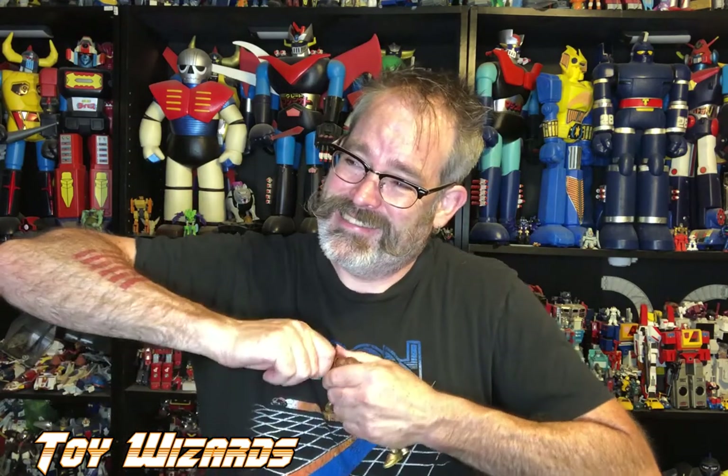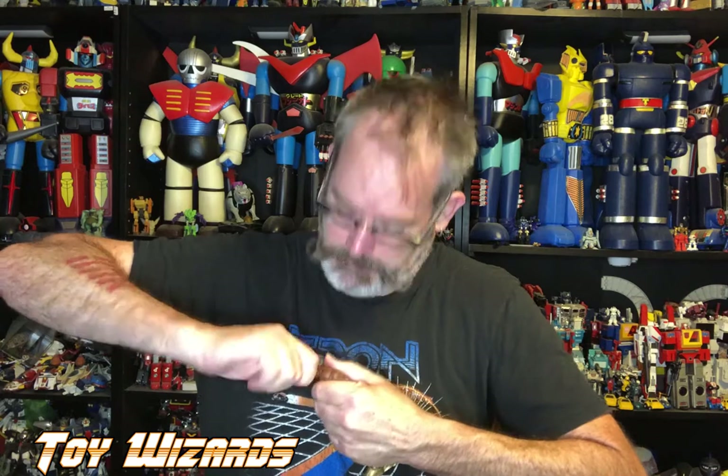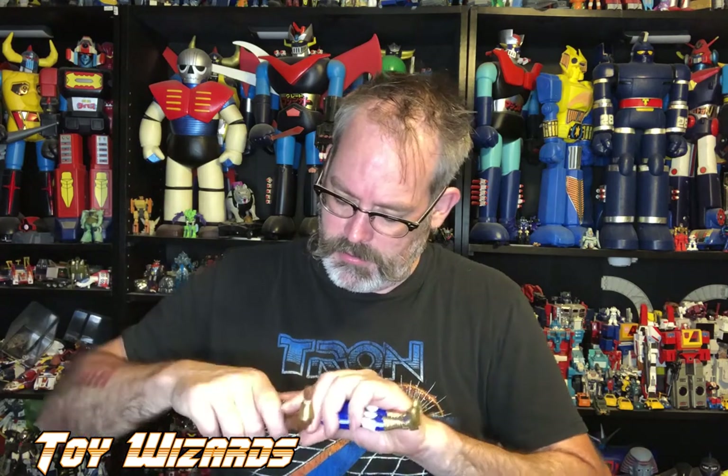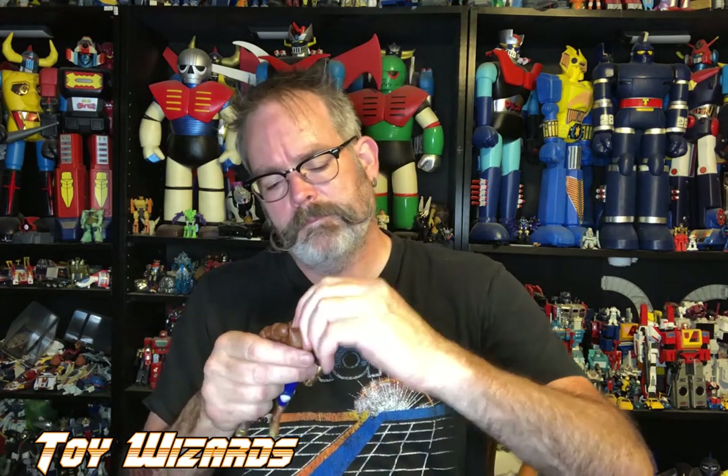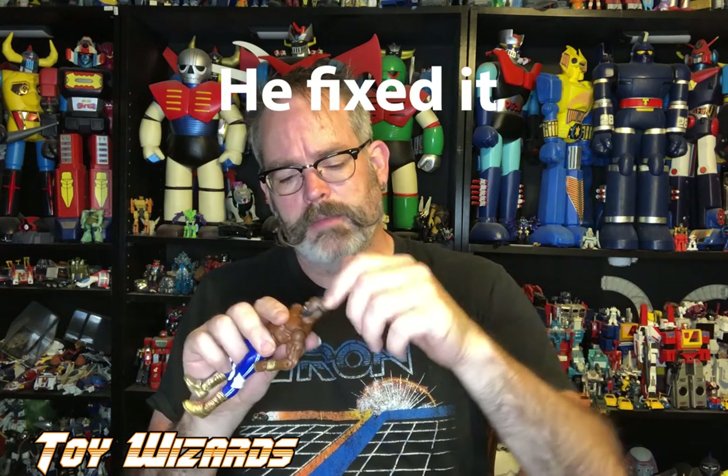Let me try to pop the head off. I'm not really pulling it off the way you can with the Joes — I refuse to break it. He's not doing it right... and now his head's a little loose. He's got the double ball joint for the neck and now it's a little loose. I'll have to try to fix that — that's what I get for trying to customize on camera.